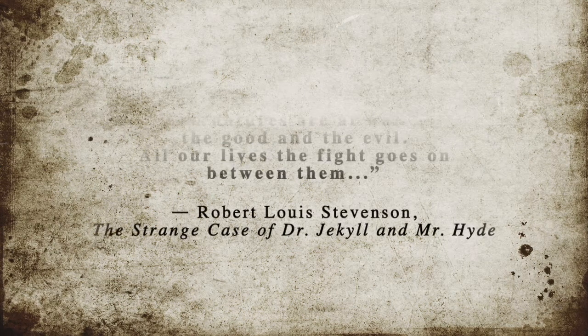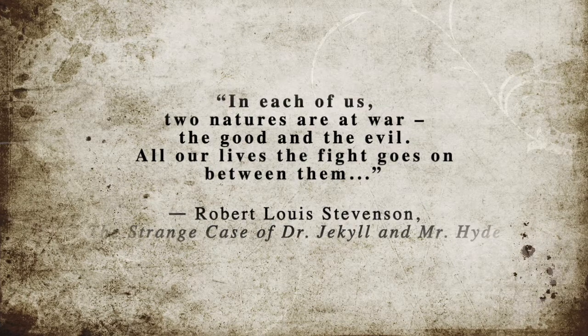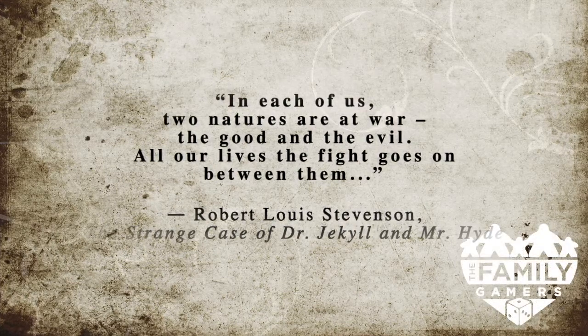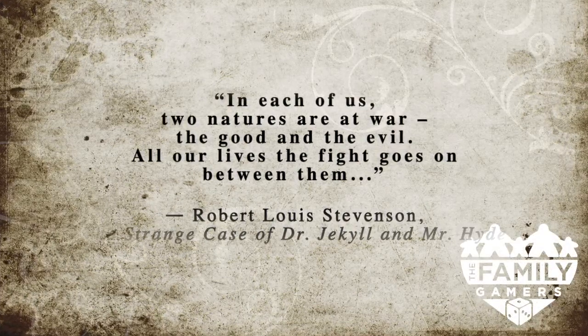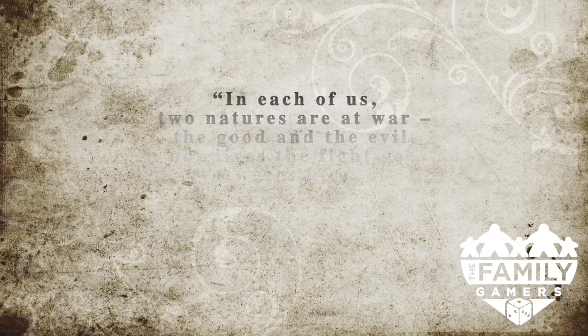In each of us, two natures are at war — the good and the evil. That's true, I suppose. Robert Louis Stevenson explored this dynamic in his 1886 novella, The Strange Case of Dr. Jekyll and Mr. Hyde. Most people know the general story of Jekyll and Hyde and these two personalities in one man. Many of us have even played games featuring these two characters — or maybe it's one character.